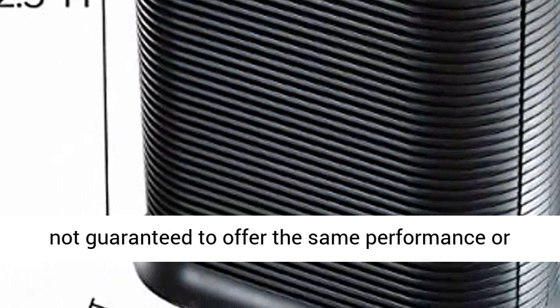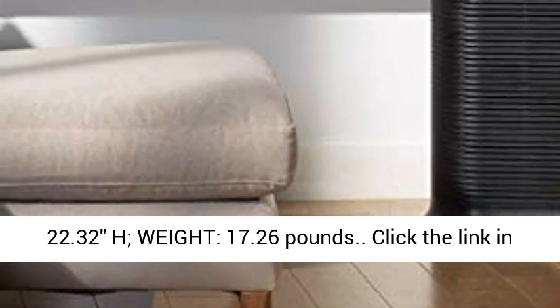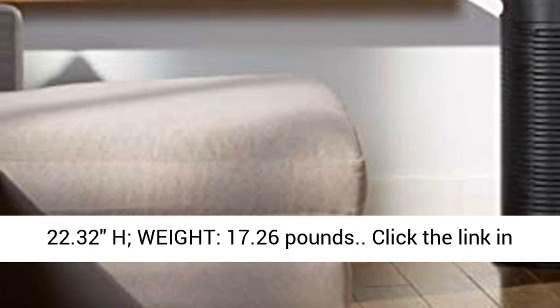Dimensions: 10.83 D x 20.08 W x 22.32 H. Weight: 17.26 pounds.